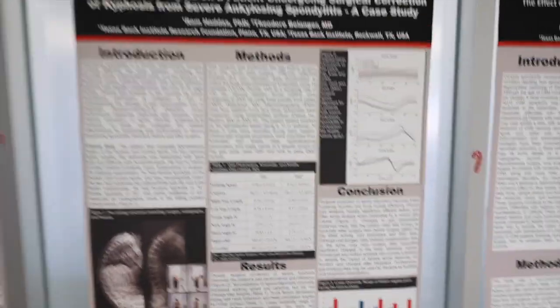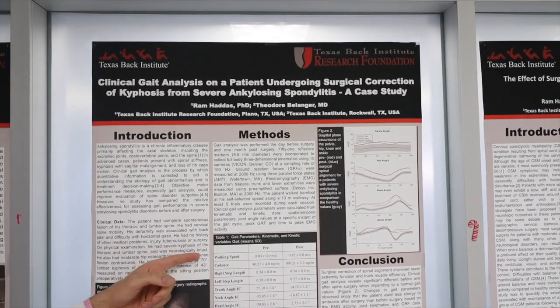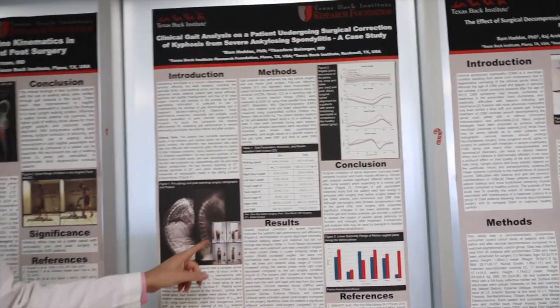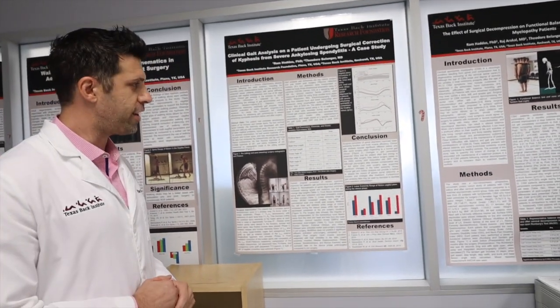So what we did was a full gait analysis of him. You can see this patient walking much faster with a longer step length and a narrower step width. His ground reaction force got normalized and all his angles got more normalized.